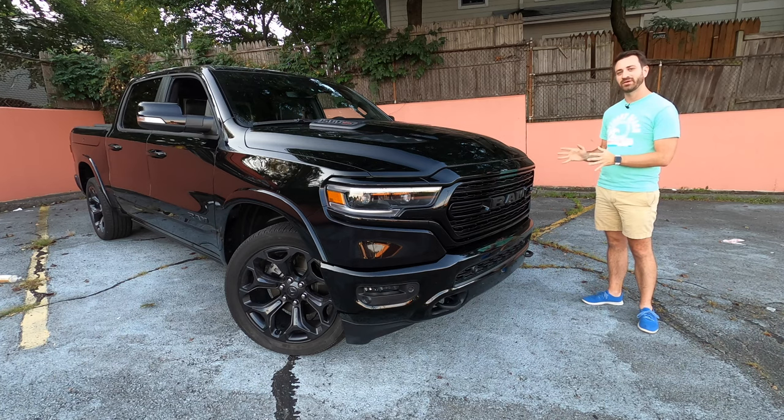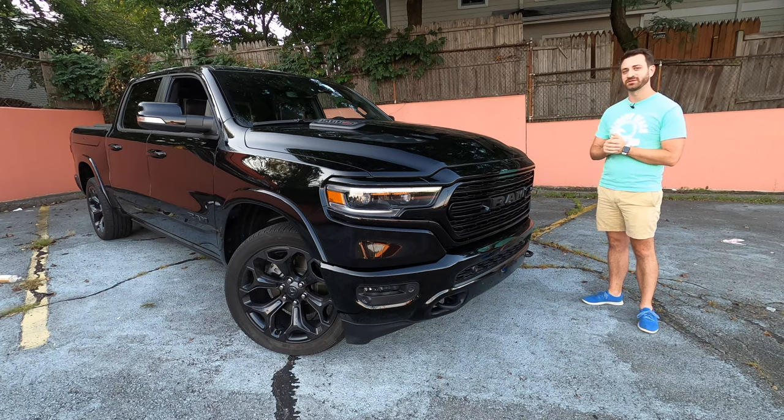We'll go through a quick rundown of the 2020 Ram 1500 Limited EcoDiesel — that is totally a mouthful — and we'll talk about what makes this particular truck so well suited for towing in particular. We'll talk about how it relates to other offerings in the Ram 1500 lineup with other drivetrains, and then we'll get on the road with a trailer hooked up to see how it handles.